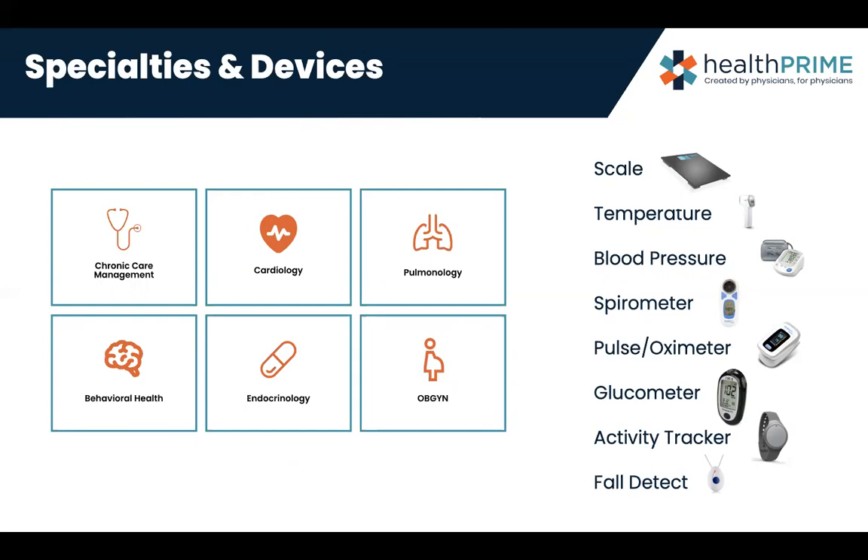A lot of people ask how you do this in behavioral health. When we think of patients with anxiety, depression, bipolar, or different disorders, many will have hypertensive episodes — they can go into a hypertensive crisis and have weight gain from either the disease process or their medications. There are certain medications where we need to follow lab values like white blood cells or lithium levels. We provide additional support to make sure the patient is getting what they need as far as labs, and we cue that up for the physician so medication can be adjusted. Current devices include: scale, thermometer, blood pressure cuffs, barometry, pulse ox, glucometer, activity tracker, and fall detection.